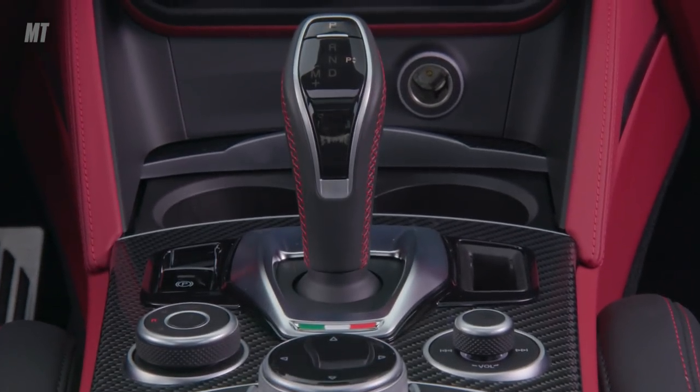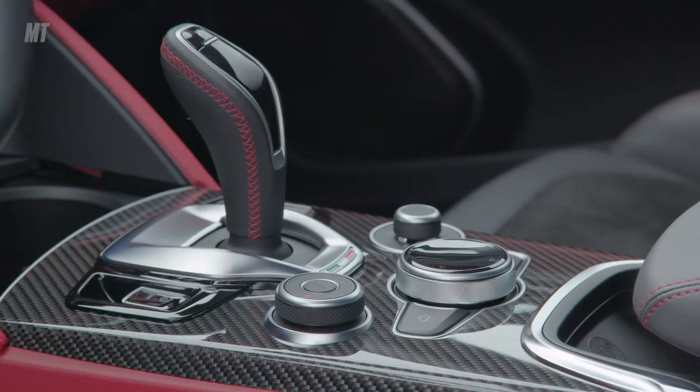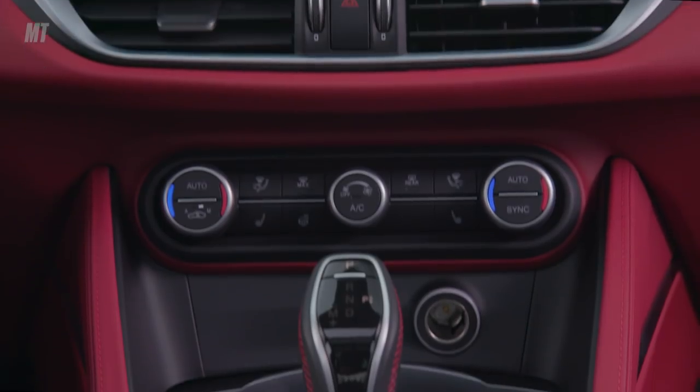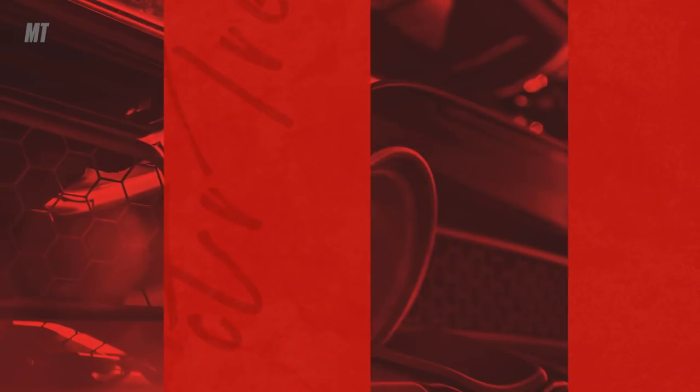Among the changes for 2020 include a redesigned center console with a new phone stowage area under the armrest with available wireless charging pad, and a thicker steering wheel with softer leather and new design cues. One of the key upgrades for 2020 is a standard 8.8-inch touchscreen display on all models.